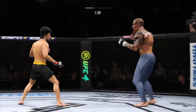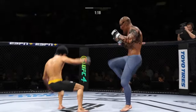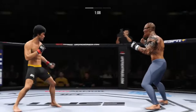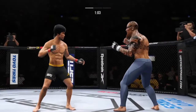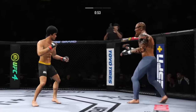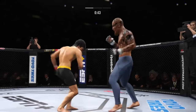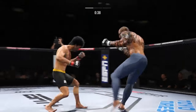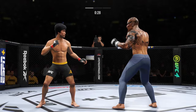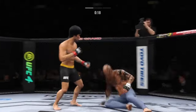Look at him drive his shin into the opponent's body with that body kick. Nice punch lands over the top. Look at how he turns his hip into that leg kick. Thirty seconds! He slips the punch — nice and tall, the fighter lands in there yet again.